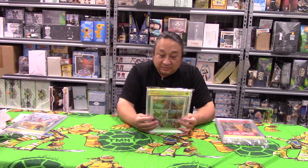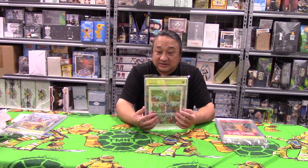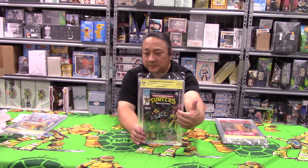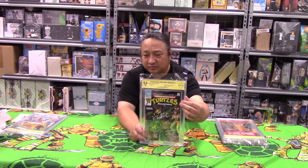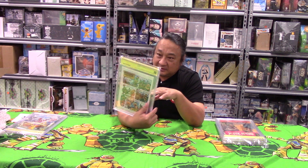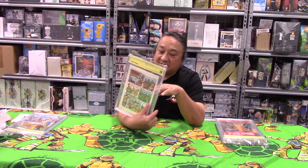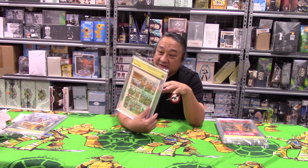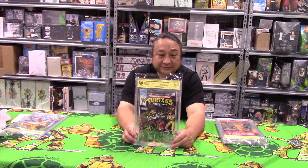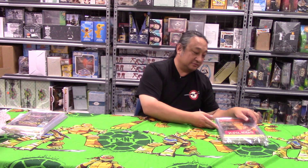We have Teenage Mutant Ninja Adventures number one from 1988 — it's a 9.6. The important part: it's got two autographs. One is Steve Lavigne, who lives in Maine I think, and Kevin Eastman, who lives in Hollywood or Texas. They're both signed by the parties who worked on the comic originally. I believe the cover is by Eastman. Either way, 9.6 — very nice.